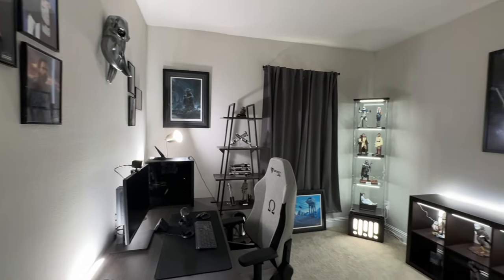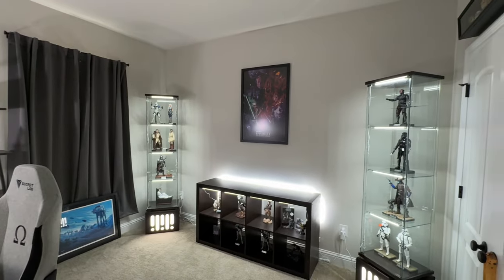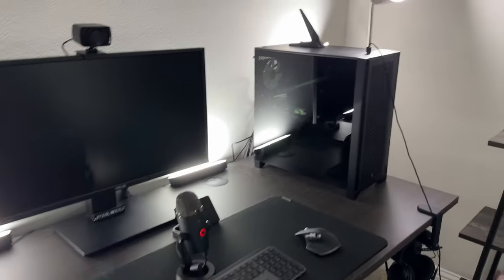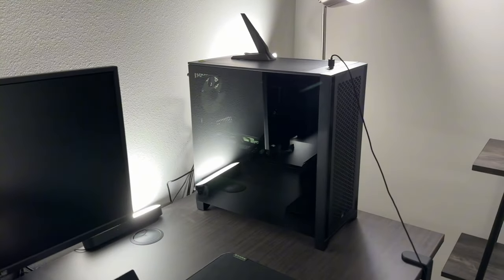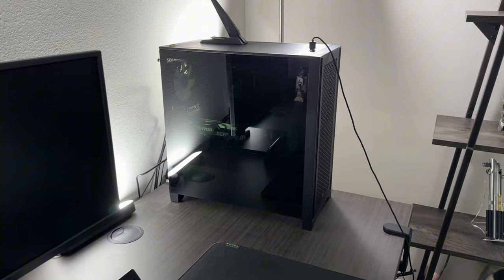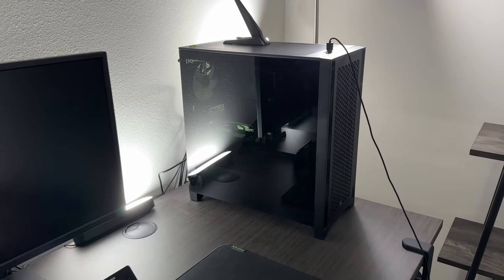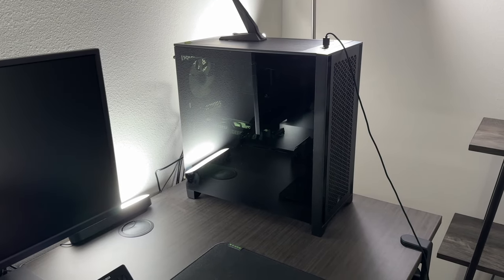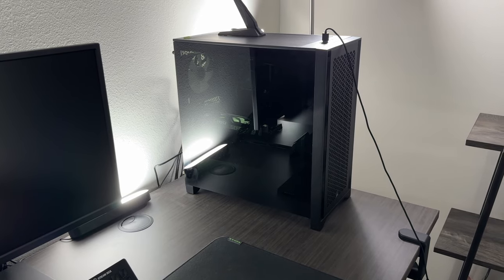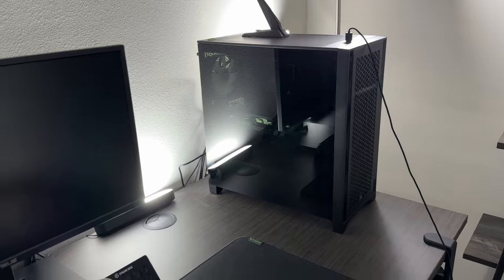Welcome to the 2024 home office tour. Starting with the desk, we have a custom PC build — I have an RTX 3070 Ti, an i7 processor. I don't remember all the specs but I built it as a gaming PC. I don't game as much anymore, but it does the job for video editing, which I'm more into now.